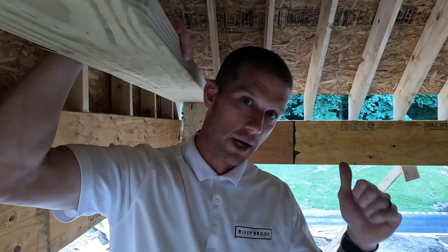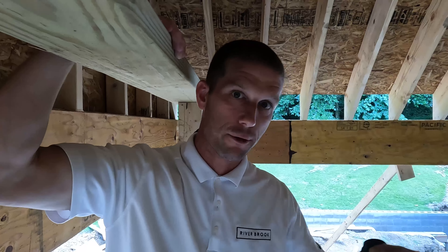One thing we do at Riverbrook that's different from other companies is we add architectural accents. We get old antique doors from a company out in Mobile — they ship them in from Europe, and we sift through them and add them to a lot of our projects. That's the Riverbrook Experience. Stay tuned for what's next.